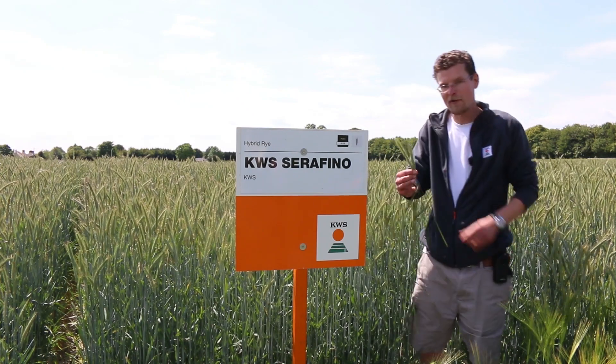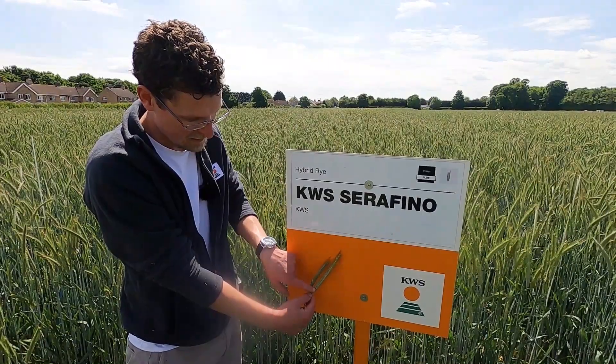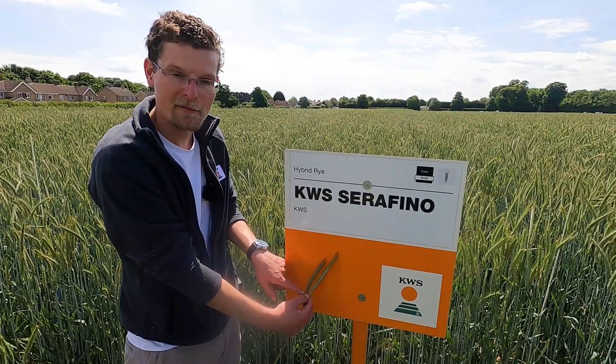Finally, you'll see a clear progression in what we refer to as harvest index. On the right, Serafino has a marked increase compared to an older hybrid on the left.